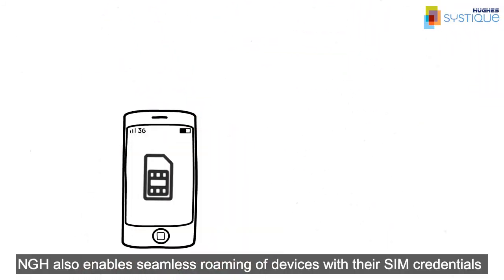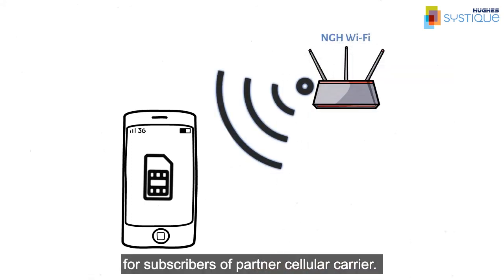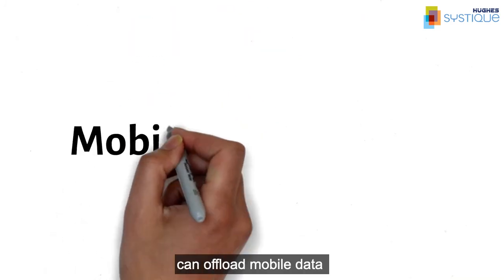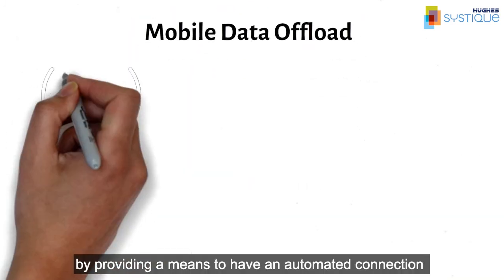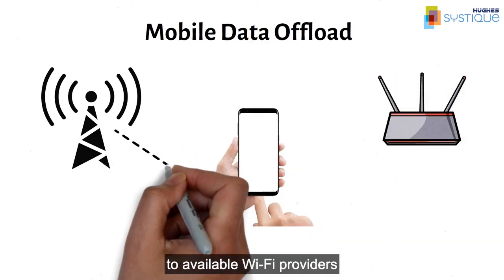NGH also enables seamless roaming of devices with their SIM credentials for subscribers of partner cellular carriers. Mobile network operators can offload mobile data by providing a means to have an automated connection to available Wi-Fi providers.